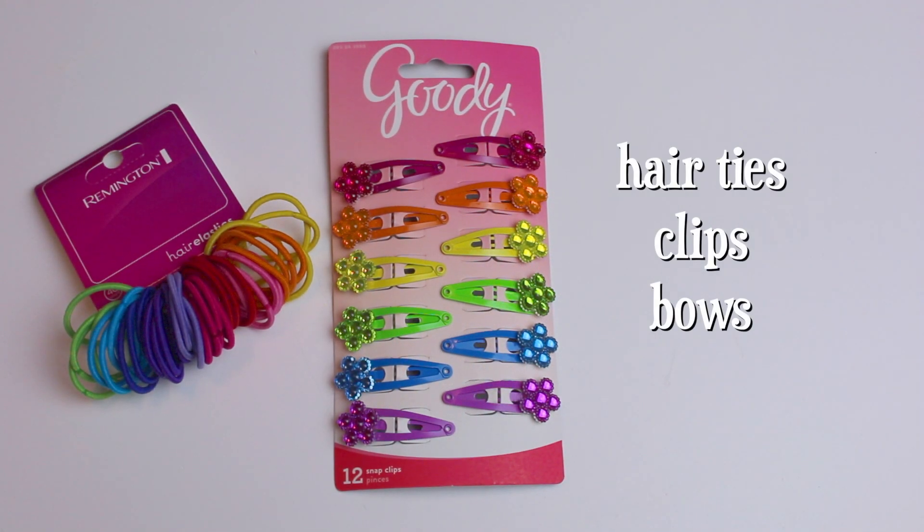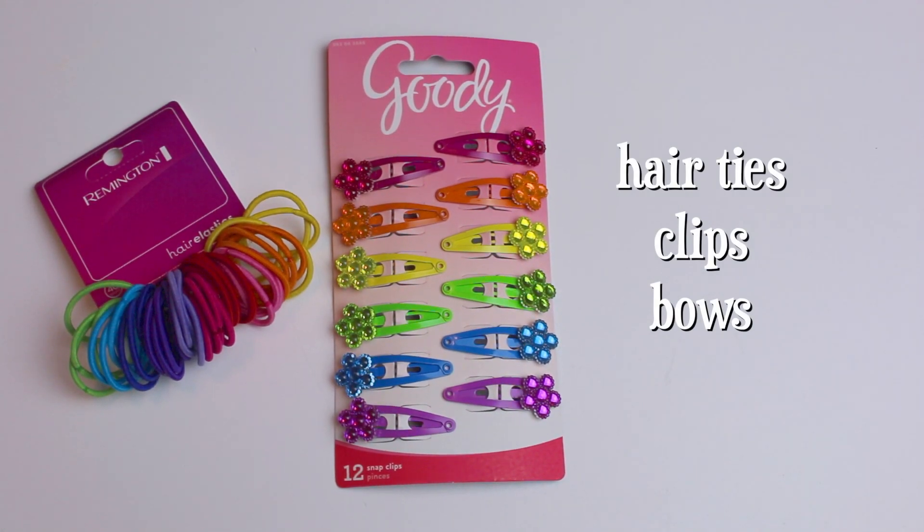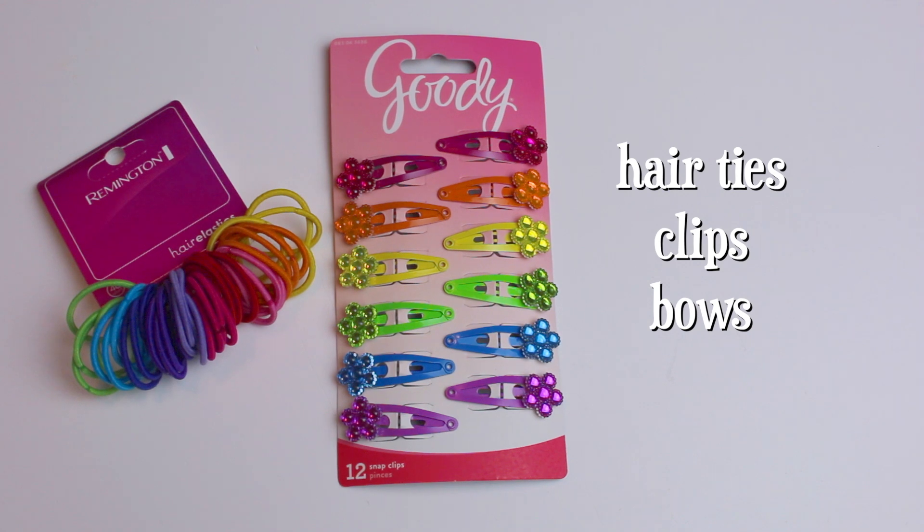If you have a little girl, try something practical like hair ties, child-safe nail polish, hair clips, and homemade hair bows.